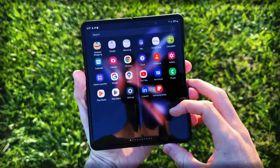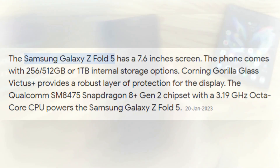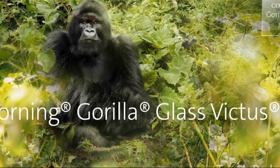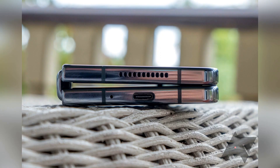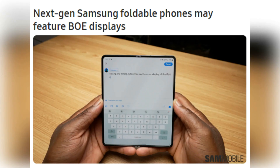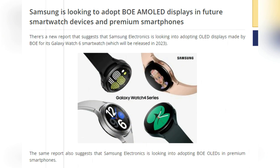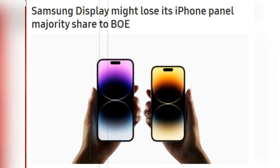Another important aspect of the Z Fold 5's design is the cover screen, which protects the inner screen when the phone is folded shut. The cover screen is likely to be protected by the latest version of Gorilla Glass, such as Gorilla Glass Victus 2 or a newer solution. Samsung may also be looking to acquire foldable displays from BOE for the Galaxy Z Fold 5 series, which would be a departure from previous models that relied entirely on Samsung's in-house display arm.